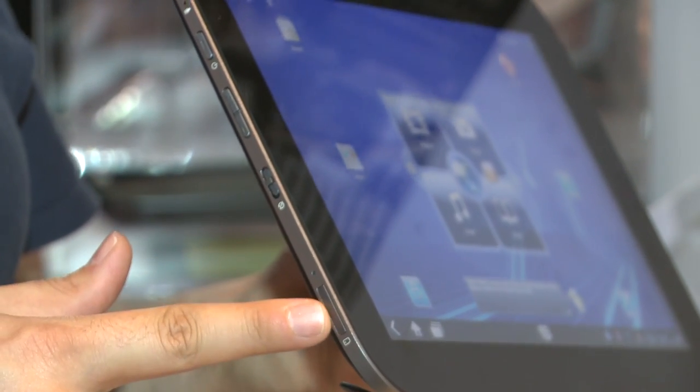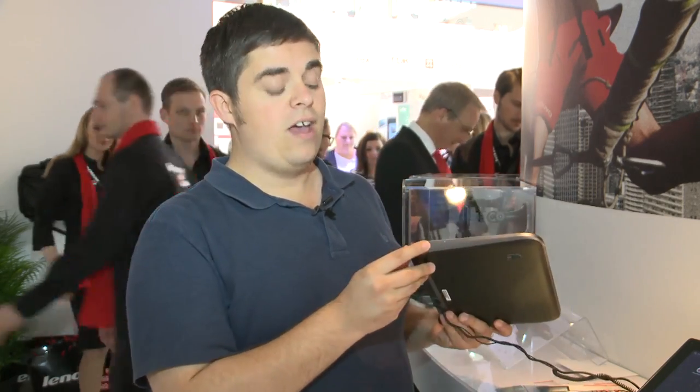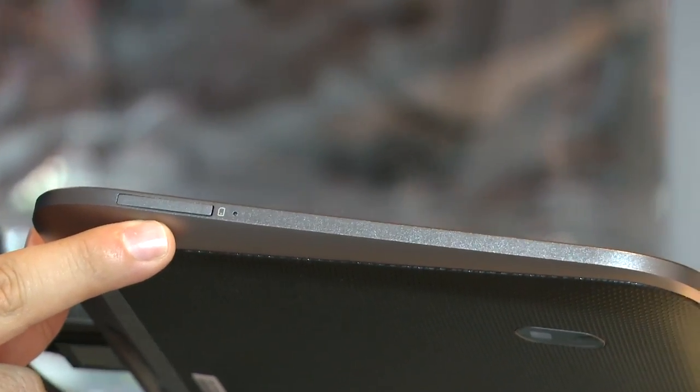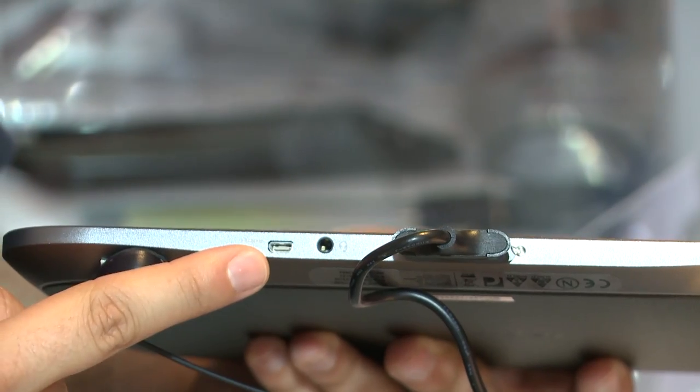There's also a SIM card slot if you've got built-in 3G. On the other side meanwhile we can find an integrated memory card slot, and on the bottom including the main docking port there's a mini HDMI output and a headphone jack.